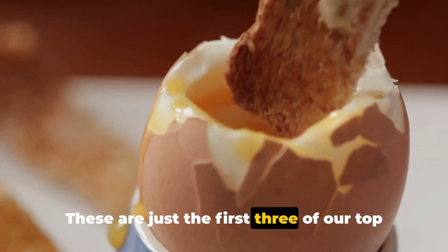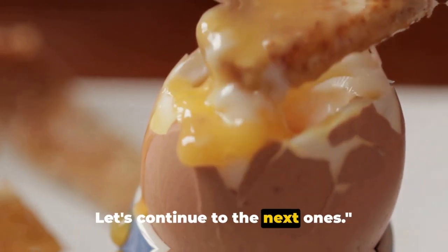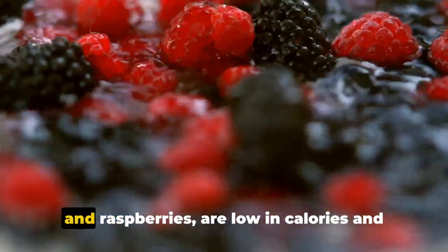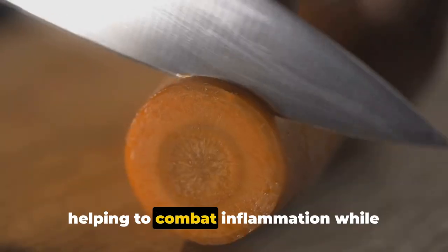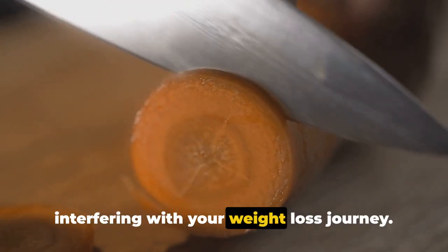These are just the first three of our top 10 nutrient-dense snacks. Next on our list, we have a sweet and tangy treat: berries. Berries like strawberries, blueberries, and raspberries are low in calories and high in fiber. They're also packed with antioxidants, helping to combat inflammation while satisfying your sweet tooth without interfering with your weight loss journey.